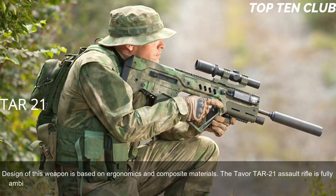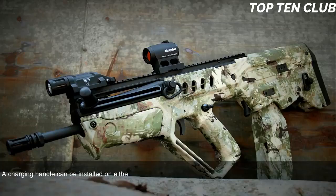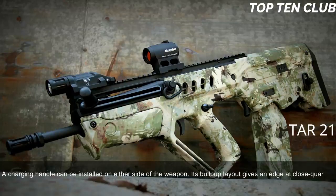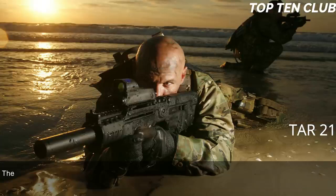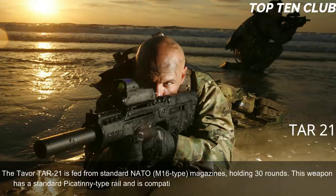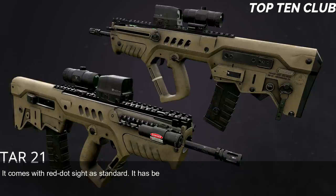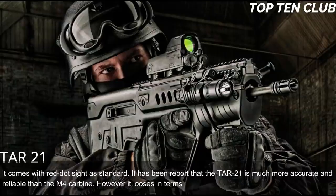The TAR-21 is fully ambidextrous — there are spent case ejection ports on each side, and right or left side ejection can be selected. A charging handle can be installed on either side. Its bullpup layout gives an edge at close quarters and inside vehicles, but it is also well suited for precision firing at long range. The TAR-21 is fed from standard NATO M16-type 30-round magazines, has a Picatinny-type rail, and comes with a red dot sight as standard. It has been reported to be more accurate and reliable than the M4, though it loses accuracy to the M16 due to a shorter barrel.